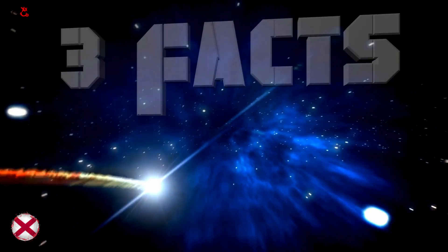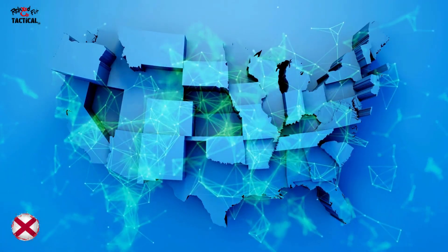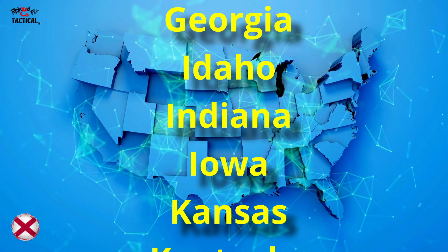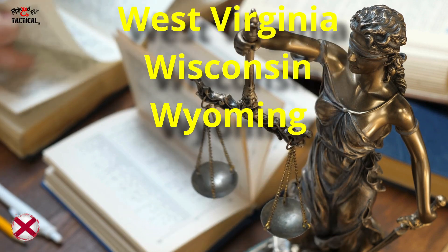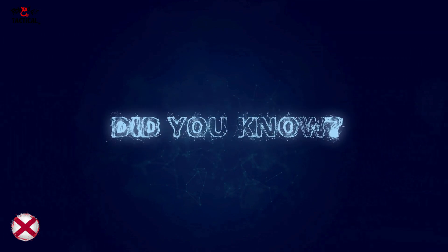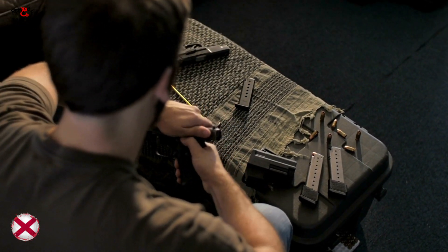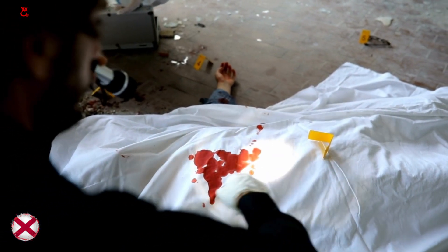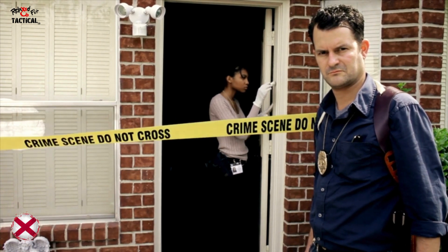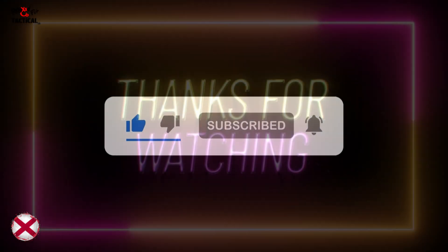We want to provide you with more value, so here are a few bonus facts. Fact one: Alabama concealed carry permits are recognized in over 30 states, giving Alabama residents broad travel flexibility — but always check individual state laws. Fact two: Alabama does not require gun owners to register their firearms, making it one of the more lenient states when it comes to firearm ownership and privacy protections. Fact three: Alabama's castle doctrine not only applies to your home but also extends to your vehicle — you have the legal right to defend yourself with deadly force in your car without a duty to retreat, similar to home defense situations. Thanks for watching. Don't forget to subscribe for more updates and check out our concealed carry clothes. Comment below — what do you think of Alabama gun laws?